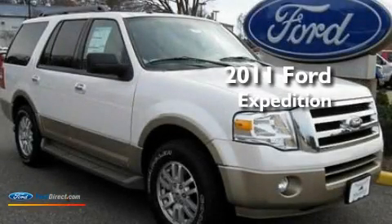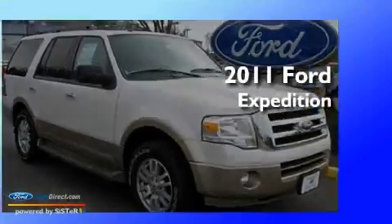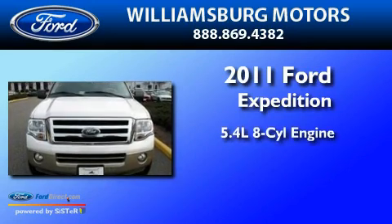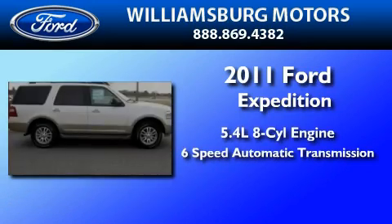This is a brand new 2011 Ford Expedition. It features a 5.4 liter 8-cylinder engine and a 6-speed automatic transmission.